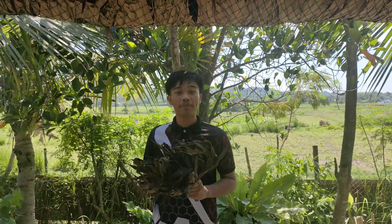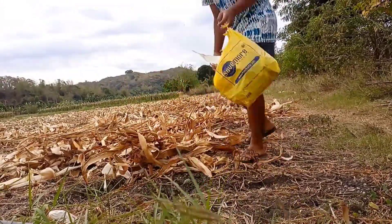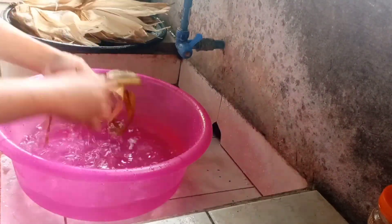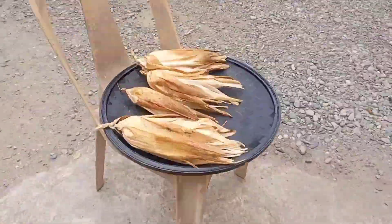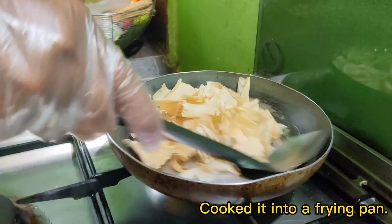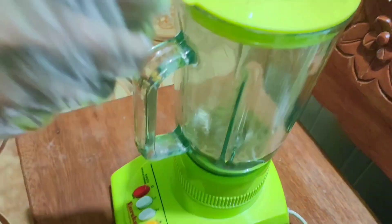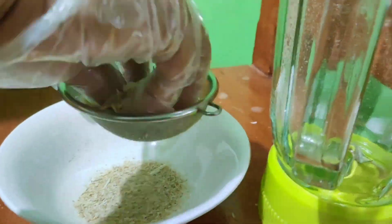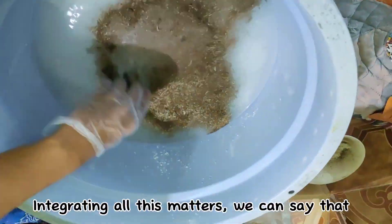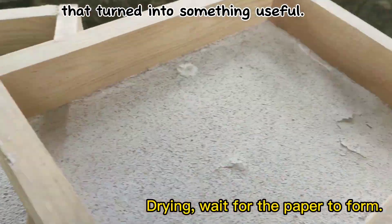Corn husks can be used to make paper so that we can keep making it. We can also use corn husks to keep making a choice. We can see that corn husk is an agricultural waste that can be turned into something useful.